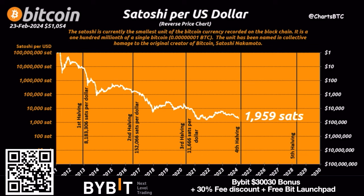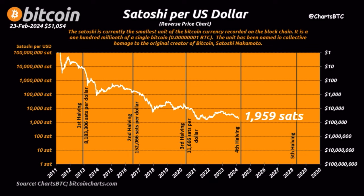This is one of the most important charts — the satoshis you need to buy one US dollar. In 2011 you needed 100 million satoshis to buy one dollar. At the moment you only need 1,959 satoshis to buy one dollar, and you will need less and less in the future. It's the opposite of the euro or the dollar — Bitcoin is deflationary. You need fewer and fewer units of Bitcoin to buy one dollar, and more and more dollars to buy one Bitcoin.